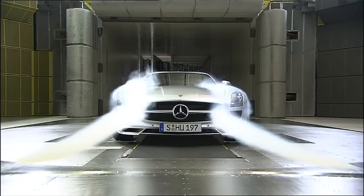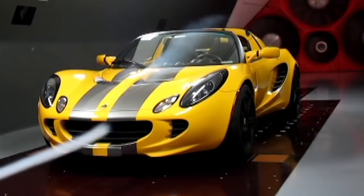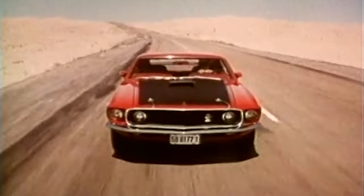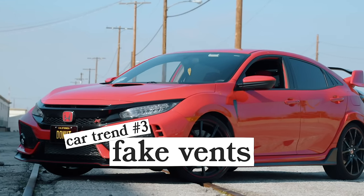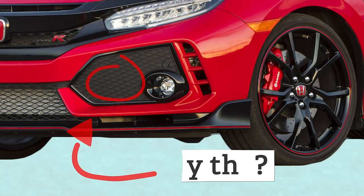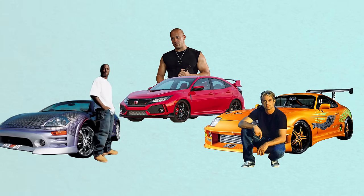Vents cool your engine and help it breathe. There have been some extremely sweet designs to put an aesthetic spin on this necessity — for example, look at the hood scoop on the 1969 Mustang. It looks amazing. You know what's not as amazing? Vents that don't do anything. Worst offender: the Honda Civic Type R. There are no holes in these vents, which means they ventilate nothing.